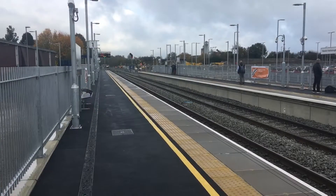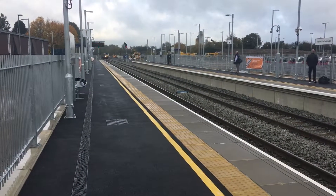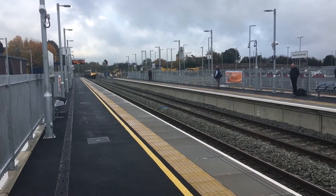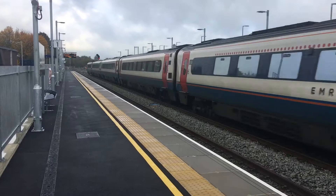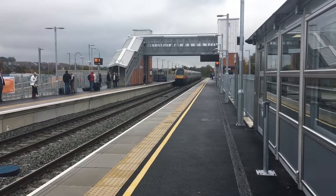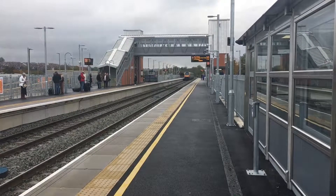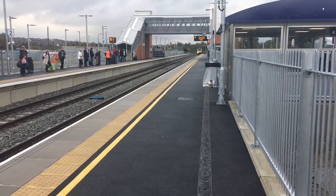This is a classic 222 Meridian coming through Market Arbor on platform two to London.